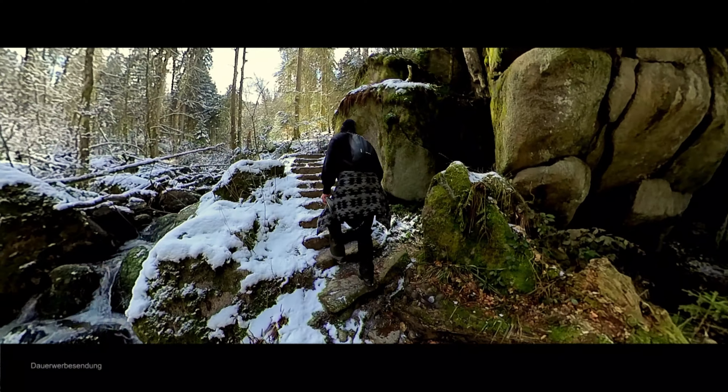Wenn jetzt die Damenwelt denkt, ich hätte diesen freundlichen Wandersmann bezahlt, um mehr Klicks zu bekommen, dann liegen sie genau richtig.